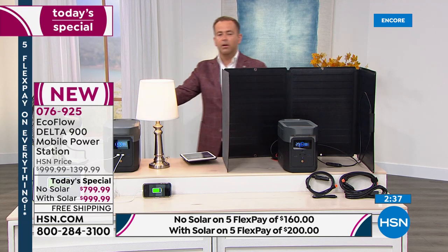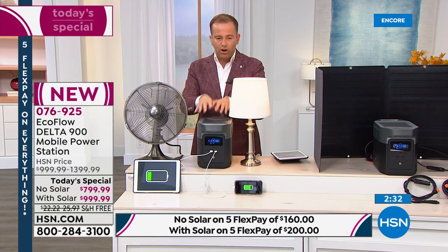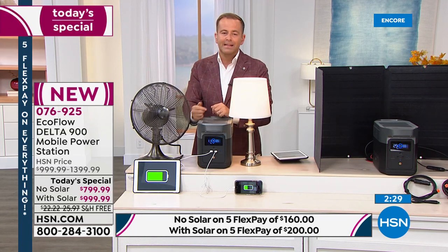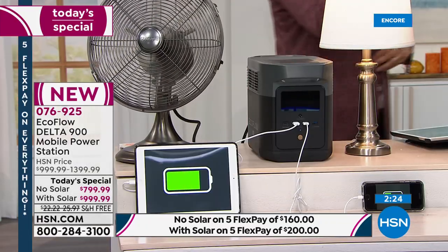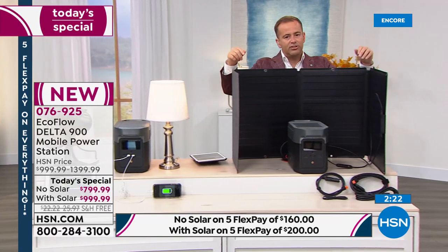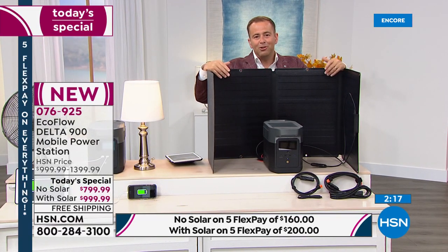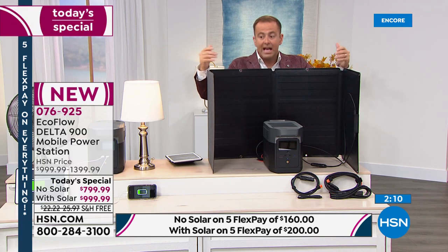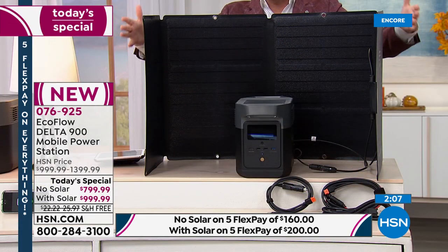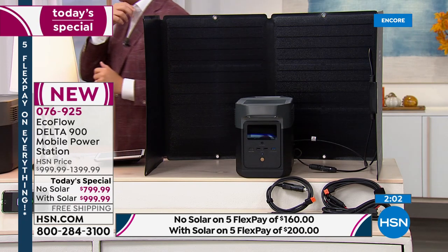If you tune in later today, the no-solar option will probably be available all the way until 10 or 11 o'clock tonight. But the with-solar is selling at such an extraordinary rate it won't be around long. Once it's sold out you can still get the solar panel separately, but you'll pay a lot more. Get the bundle and get it tonight before you go to bed.